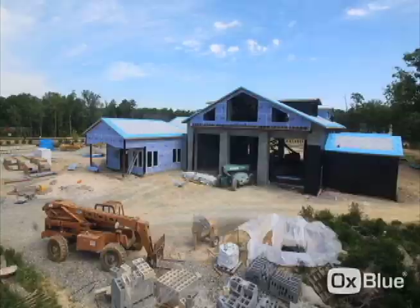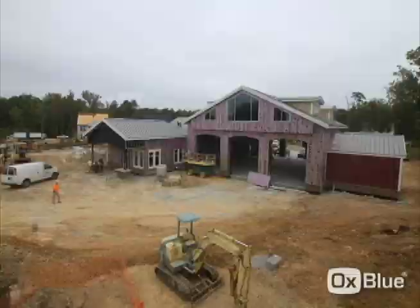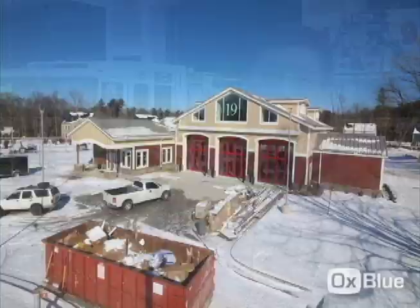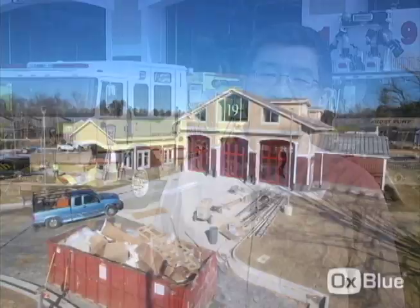For the fire station design, the planning process and design process usually take about a year and a half to two years. The construction is taking about 13 months to complete the fire station from start to finish. This is my first fire station in Ryko County, and I'm really proud to be part of the team.